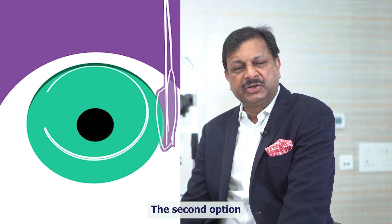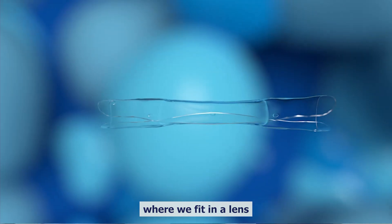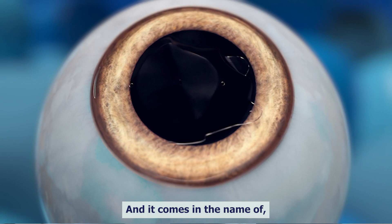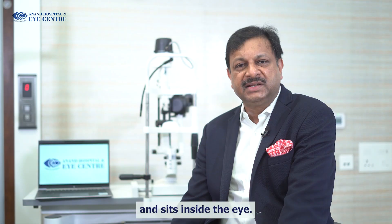The second option a doctor can give you is a lens-based procedure where we fit in a lens inside the eye. This lens is called a phacic lens, and it comes in the name of ICL, which goes and sits inside the eye.